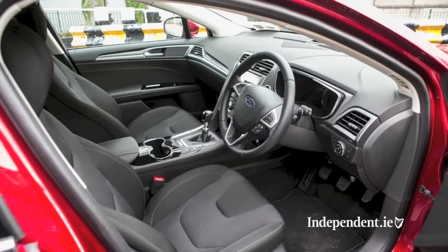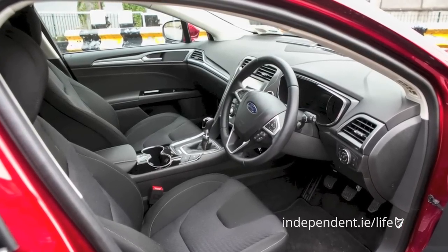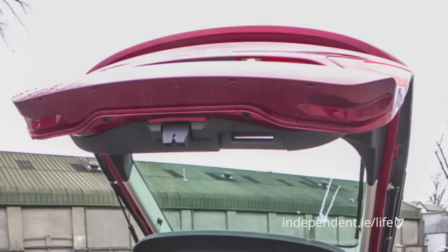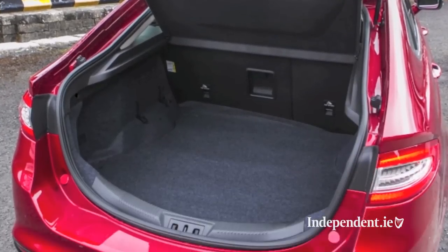Inside, the changes are immediately apparent and the Mondeo is stylish and smart, but some of the quality of the materials and fittings feel a little on the cheap side. Space is very good throughout, particularly in the rear where there is more than enough room for three adults. At 550 litres, the boot is good and it's particularly useful as it's very well shaped.